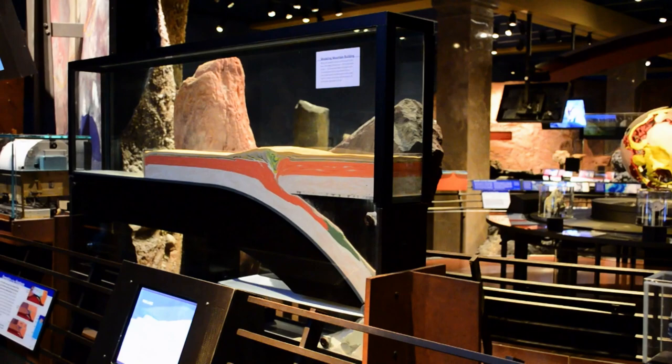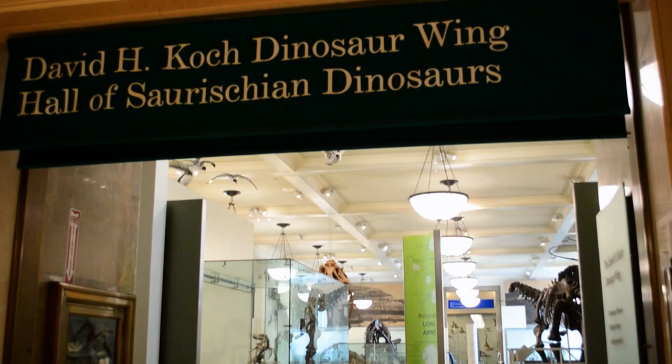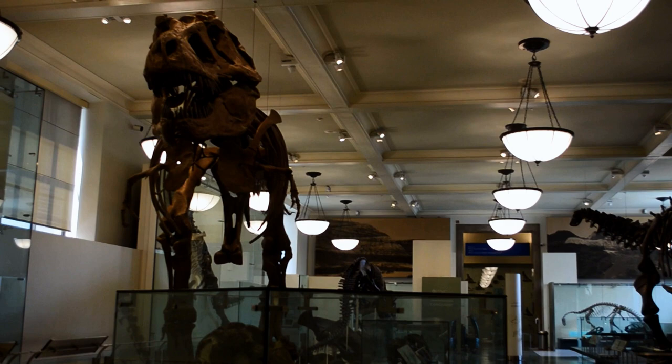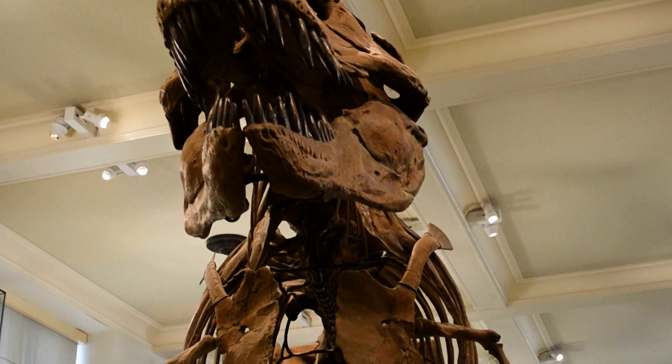When you're ready to unearth the paleontologist inside you, head to the Museum Fossil Halls — it's one of New York City's premier attractions. The Tyrannosaurus Rex is one of the largest theropod dinosaurs that ever existed. With a four-foot-long jaw and six-inch-long teeth, I wouldn't want him coming towards me.